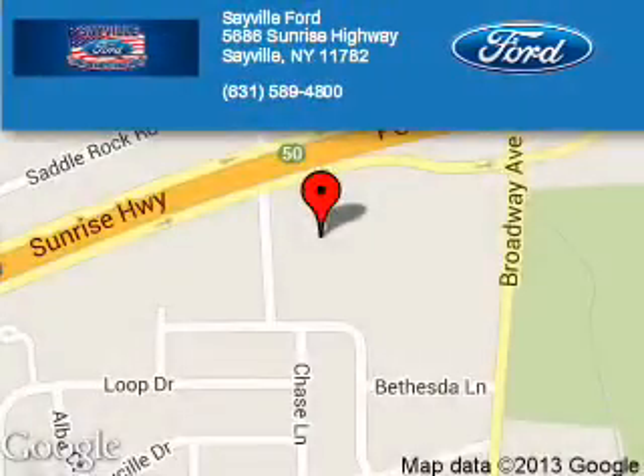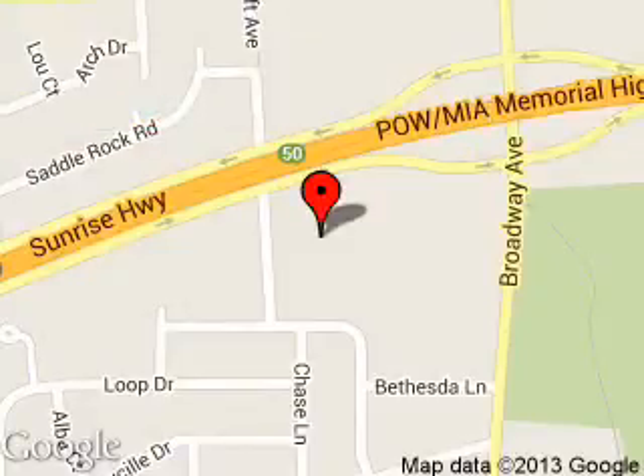Sayville Ford is dedicated to doing everything possible to ensure that the experience you have selecting your next vehicle is a pleasant one. We are located at 5686 Sunrise Highway, Sayville, New York, 11782.